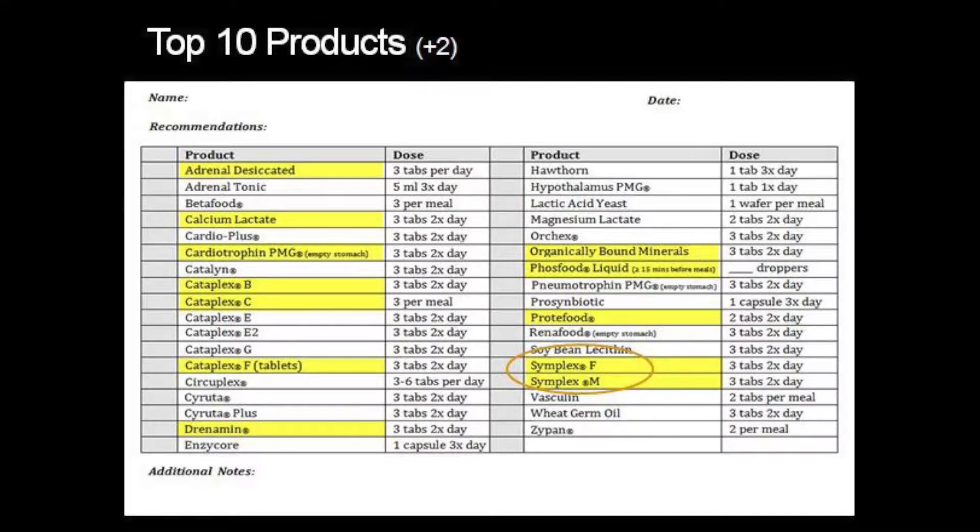By no means is this a complete list. This is a starting point, or a baseline, that you should at least have in your office to allow you to be able to serve those clients and create some protocols to try to support some of the systems that may be affected.